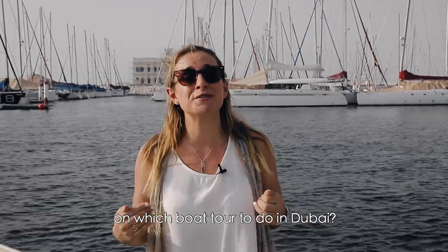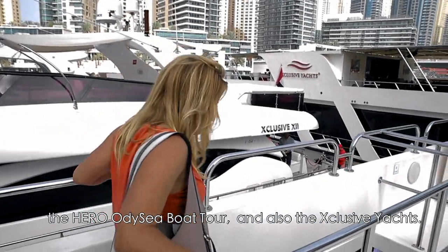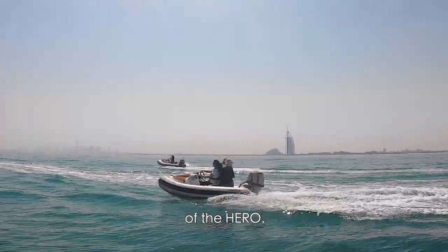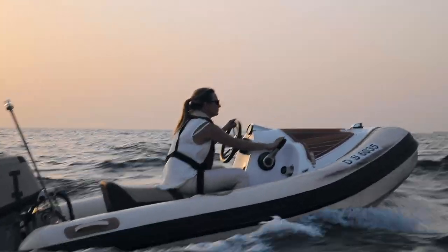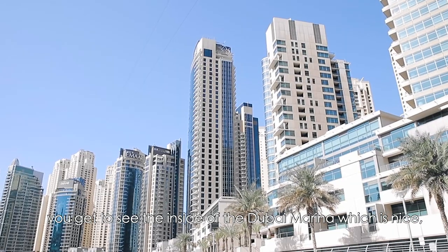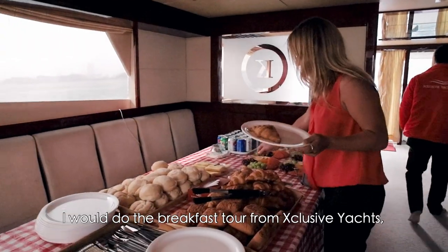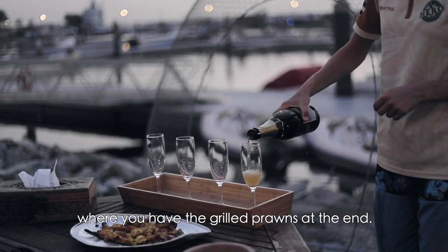My recommendation on which boat tour to do in Dubai would be a combination of both the Hero Odyssey and Exclusive Yachts. You get the fun, adrenaline, fast-paced sights with Hero Odyssey — it comes from a different angle and you get to drive the boat yourself. With Exclusive Yachts you get a little bit more luxury, you get to see the inside of Dubai Marina, and you get the breakfast. I'd do the breakfast tour from Exclusive Yachts and the sunset tour from Hero Odyssey where you have the grilled prawns at the end.